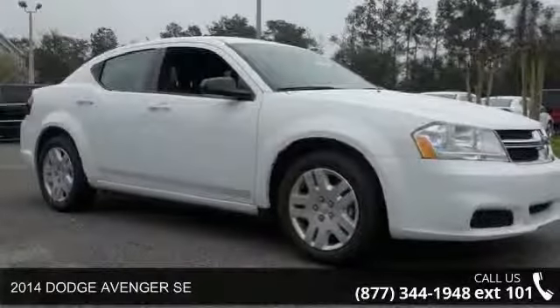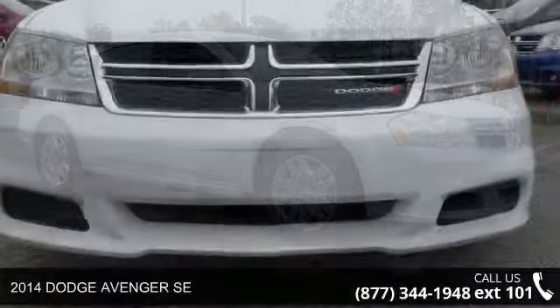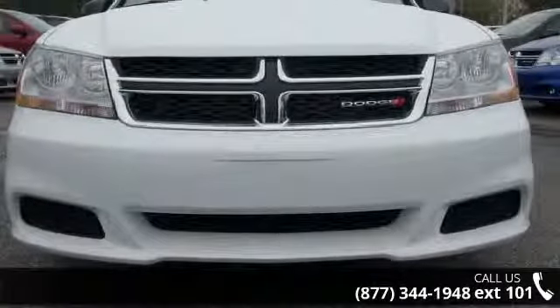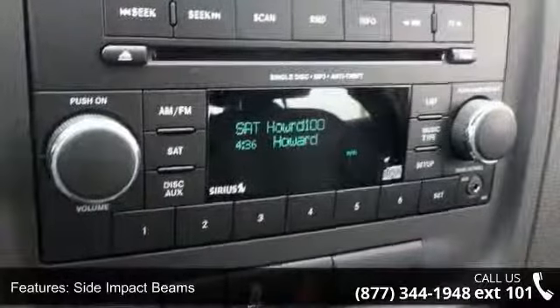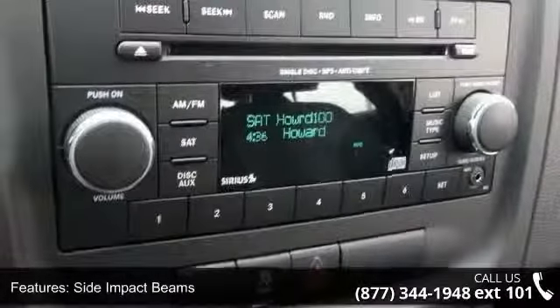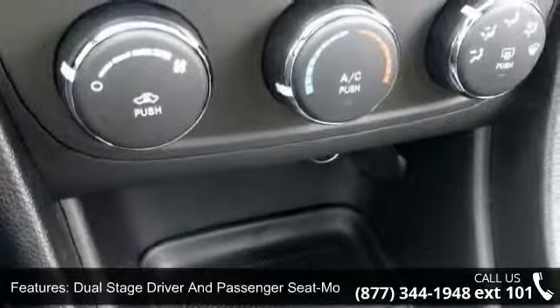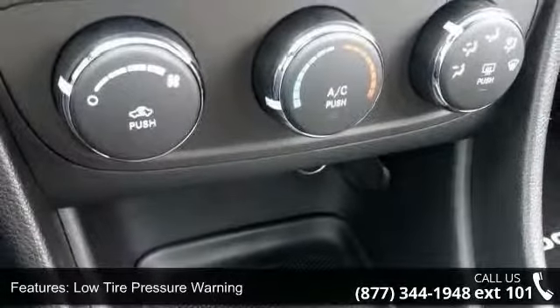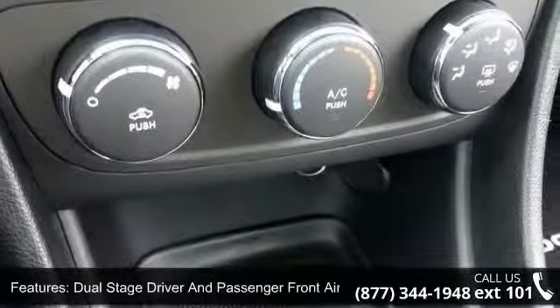Arrive in style with this 2014 Dodge Avenger. If you are looking for a first-rate auto, this one could be yours today. This vehicle's top features include body color door handles, full carpet floor covering, incorporated carpet front and rear floor mats, perimeter alarm, 2 12V DC power outlets, driver foot rest, front cup holder, rear child safety locks, light tinted glass, and manual tilt telescoping steering column.